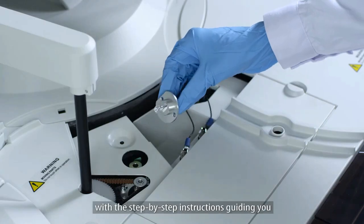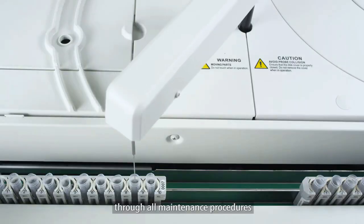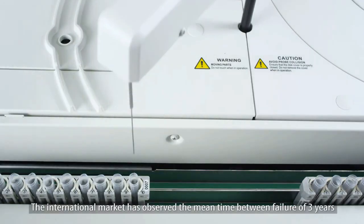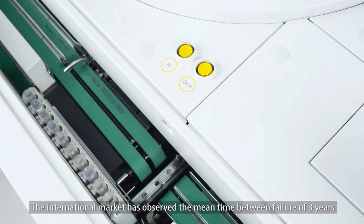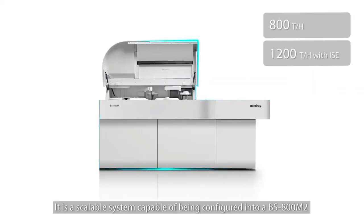For software, the analyzer features serum indices, programmable reflexive testing, programmable pre-dilution, LIS connectivity, and auto rerun, among others. The analyzer is easy to maintain, with step-by-step instructions guiding you through all maintenance procedures. The reliability of the BS 800m is top-notch.